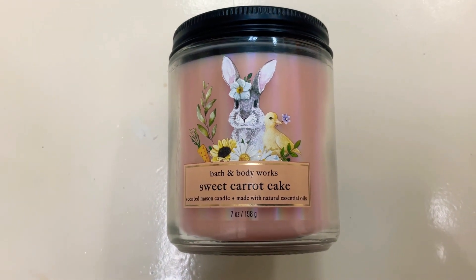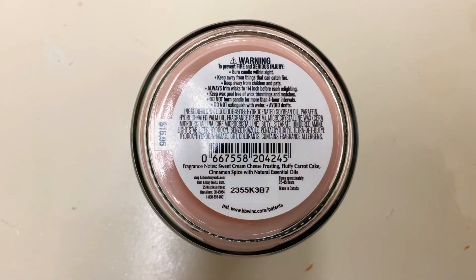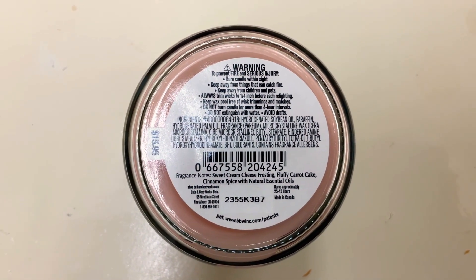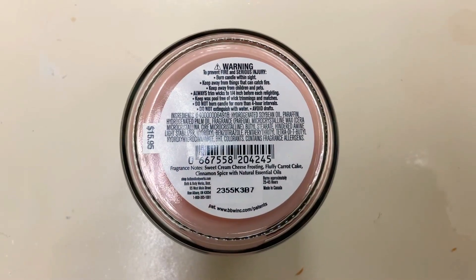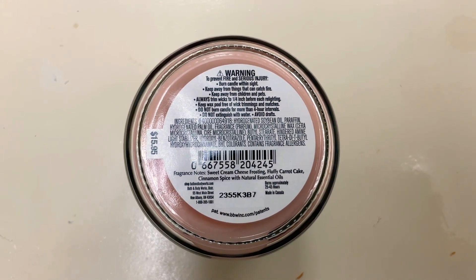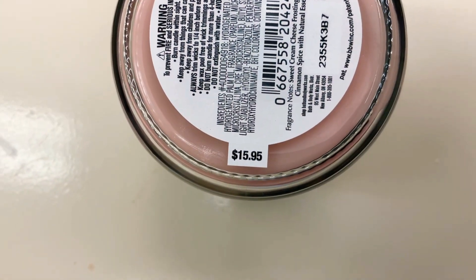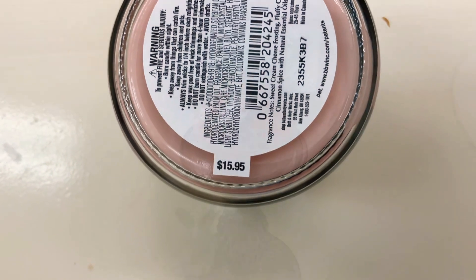It is a scented mason jar candle made with natural essential oils. The scent notes are sweet cream cheese frosting, fluffy carrot cake, and cinnamon spice. The batch number is 2355. This candle is originally $15.95, and I did buy it at a $5.95 single-wick sale.